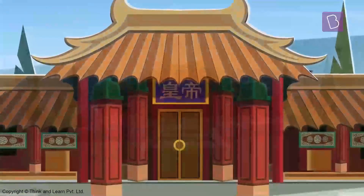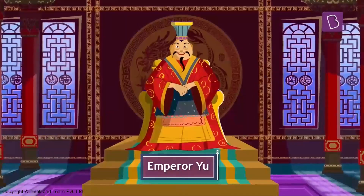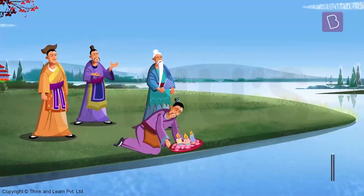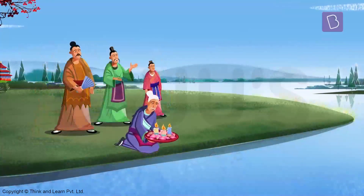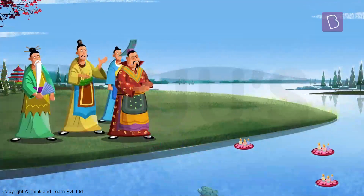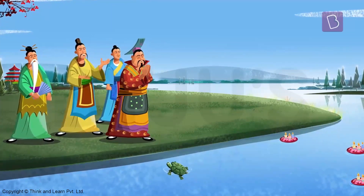More than 4,000 years ago, China was ruled by the great Emperor Yu, and at that time people used to offer sacrifices to river Lu to prevent it from flooding. The Chinese legend has it that one day when Emperor Yu came to give an offering to the river, an unusual turtle came out of the river.